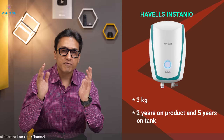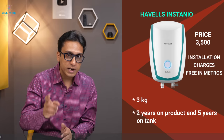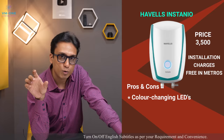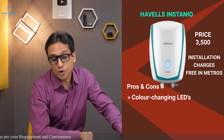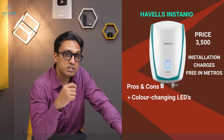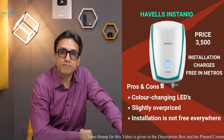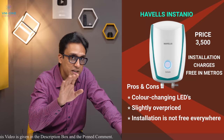Now let's talk about the pros and cons of Hewell's Instanio. This geyser has good performance and color-changing LEDs that automatically change to amber, which is a very good-looking feature. However, this geyser is overpriced. Hewell's offers free installation but it may not always be available. It is ISI marked and I completely recommend it.